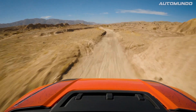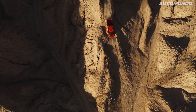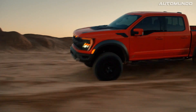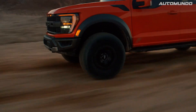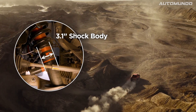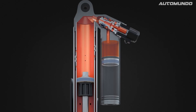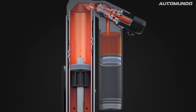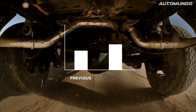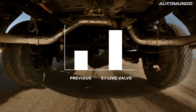For the best performance over any terrain, you need a wide range of damping support and control. One factor that makes this possible is that the shocks are simply bigger. The diameter of the shock body and internals are increased to produce more support. Additionally, the shock's internal bypass design and the upgraded live valve technology control doubled the damping support of the previous generation.